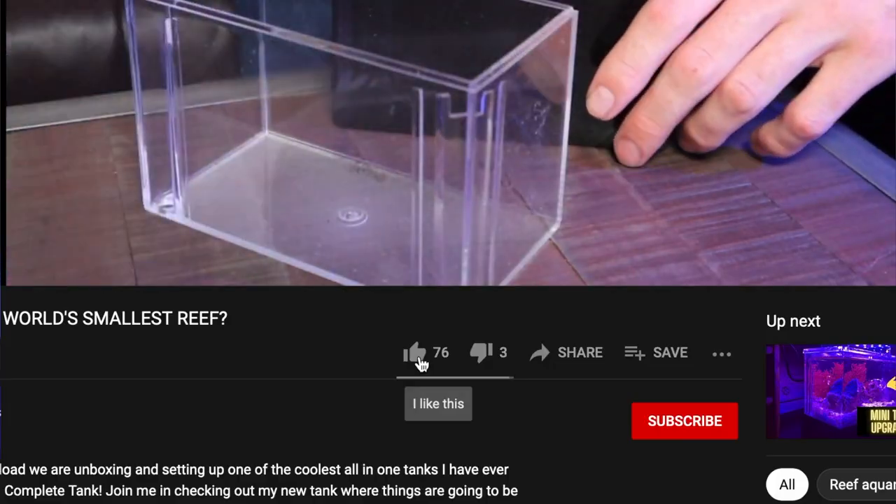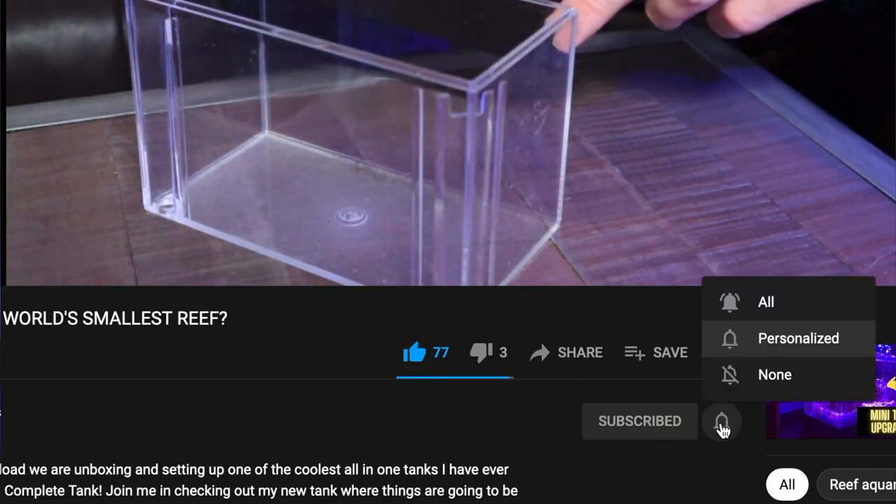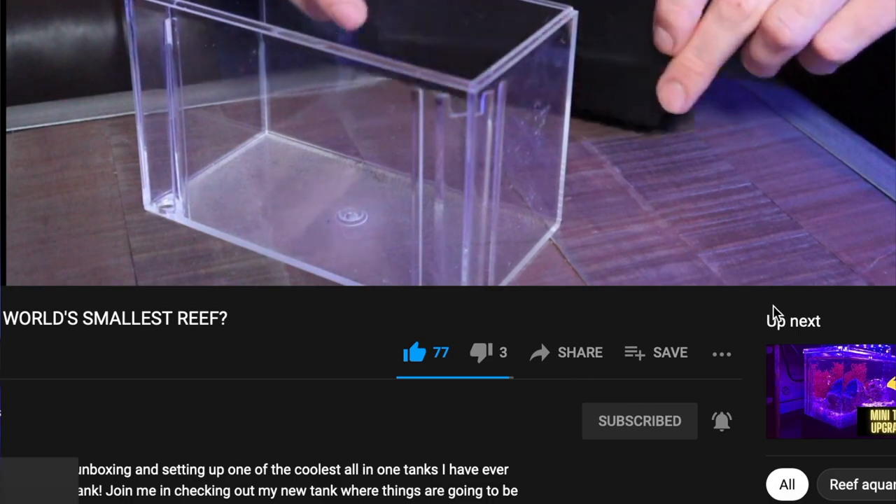What's going on reefers? My name's Blaine, this is the King Tide Corals channel. If you guys are new to this channel, I want to say thank you so much for coming by to check out the video and the channel as a whole. If you guys like what you see, be sure to like, subscribe, and hit the bell notification so you don't miss out on any future uploads.